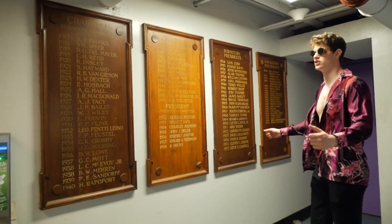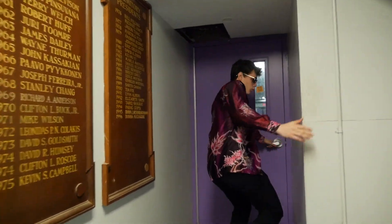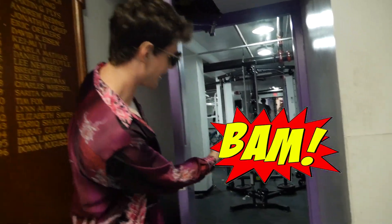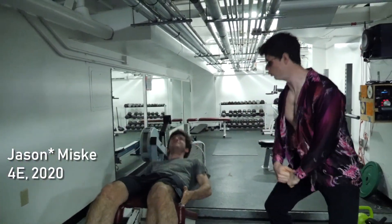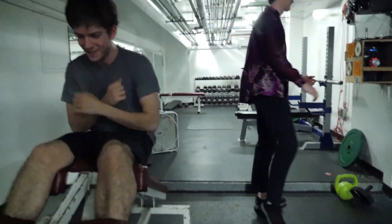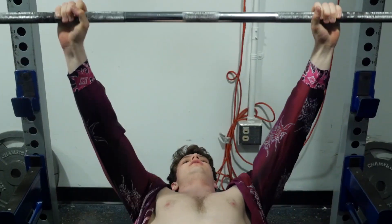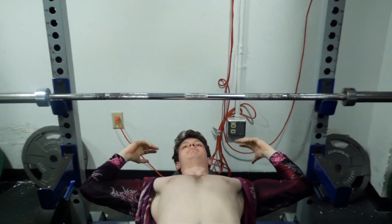Now here we go to the gym — time to get swole. Jason Miski over here getting gains, getting those abs, pumping iron. Let's get back to the video.